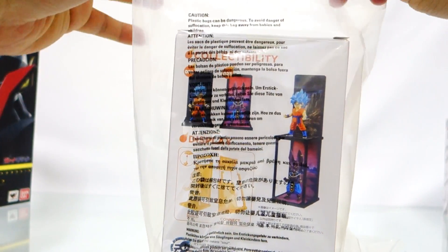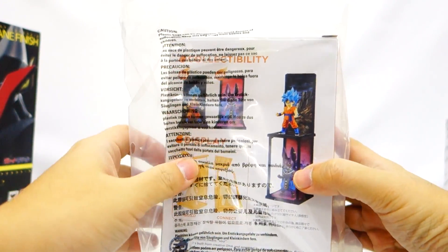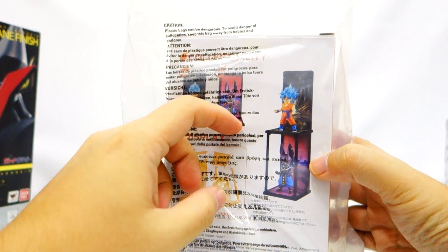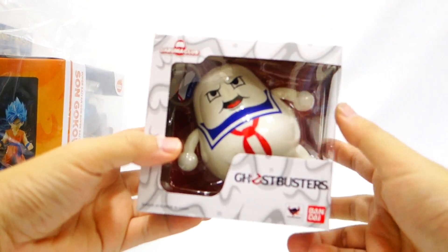Next we have Tamashii Buddies Super Saiyan God Super Saiyan figure, part of Tamashii Nations' Tamashii Buddies line. It's a small figure but very affordable and really nice.